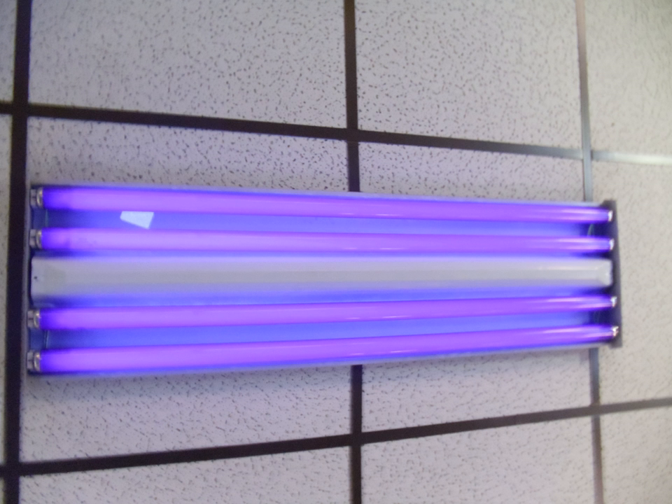Black light sources may be specially designed fluorescent lamps, mercury vapor lamps, light-emitting diodes (LEDs), lasers, or incandescent lamps, although incandescents produce almost no black light except slightly more for halogen types, and so are not considered true black light sources.